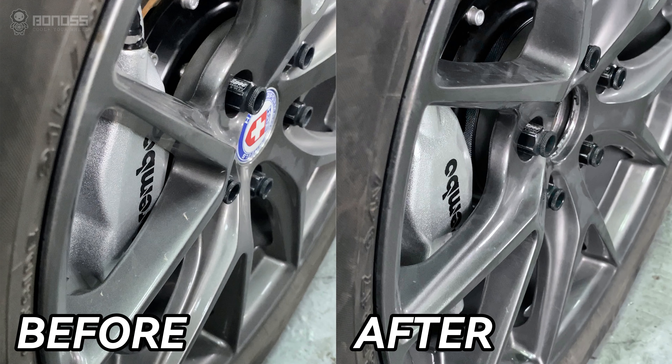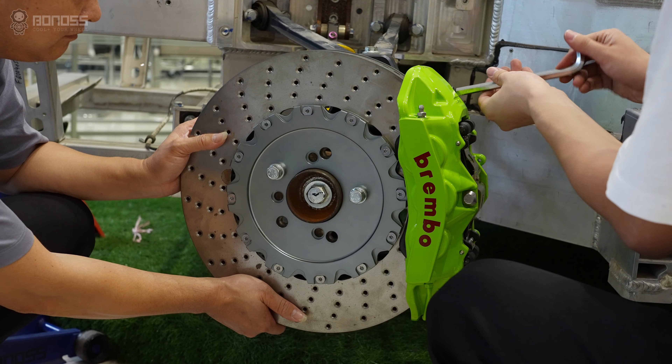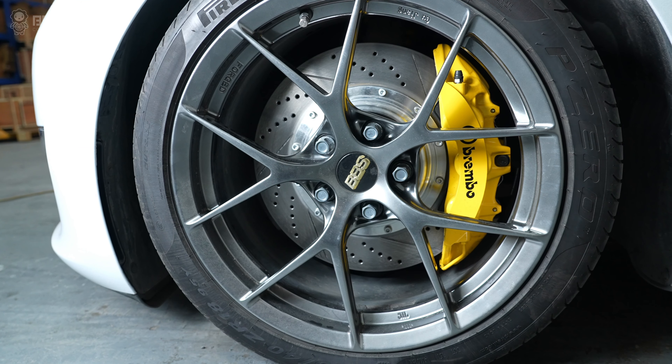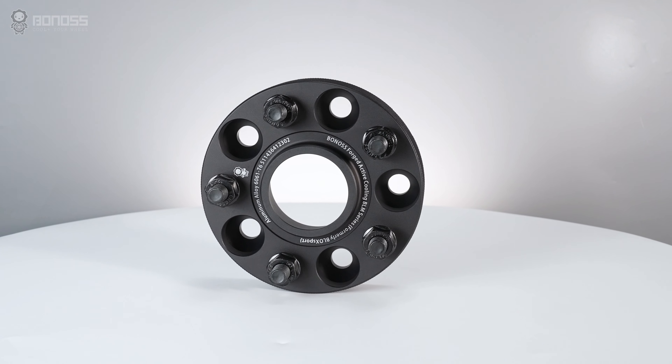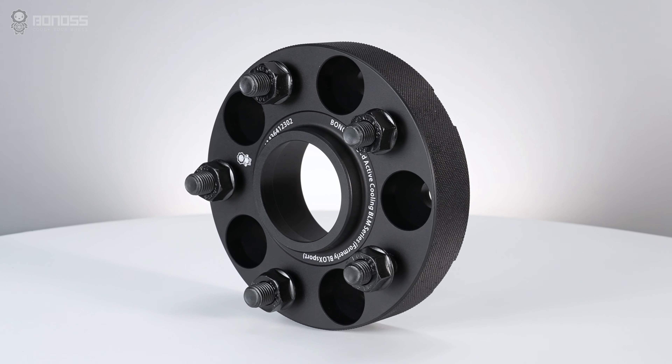Wheel spacers can easily solve big brake clearance issues. Typically, performance brake calipers are bigger than originally equipped ones. Larger brakes often require more space to fit, so it is necessary to utilize wheel spacers or to upgrade to new aftermarket wheels.